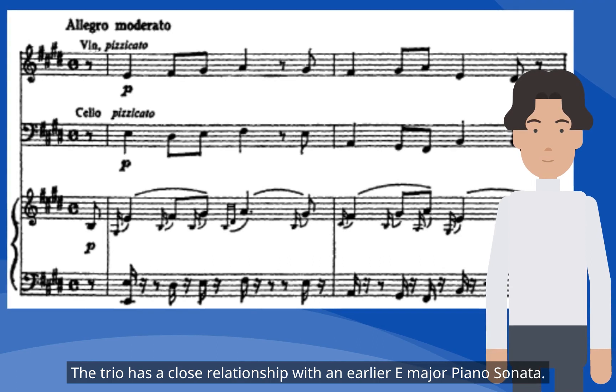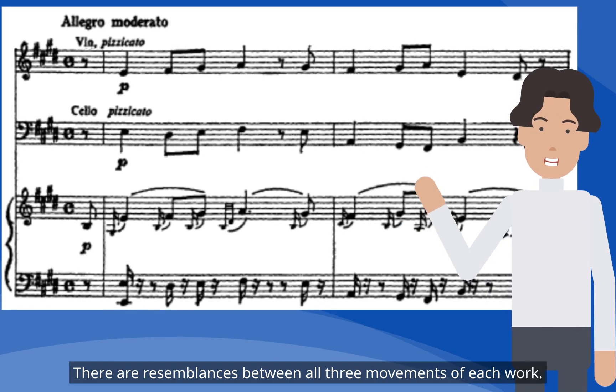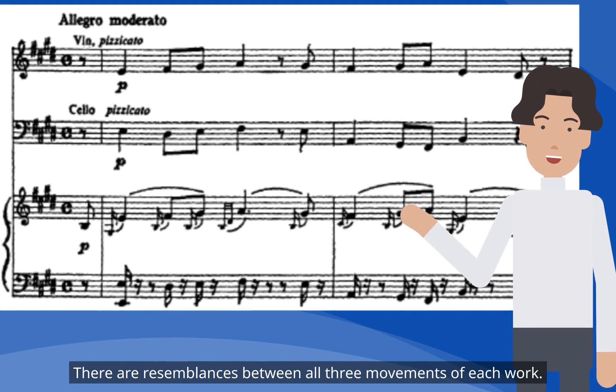The trio has a close relationship with an earlier E Major Piano Sonata, with resemblances between all three movements of each work.